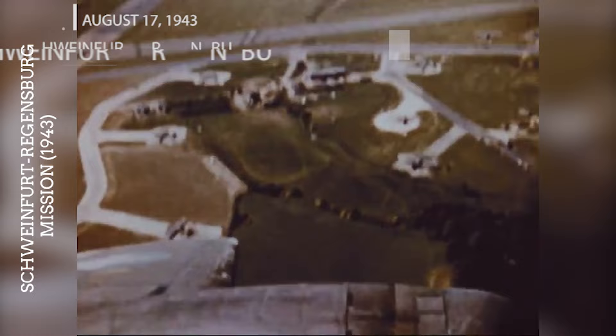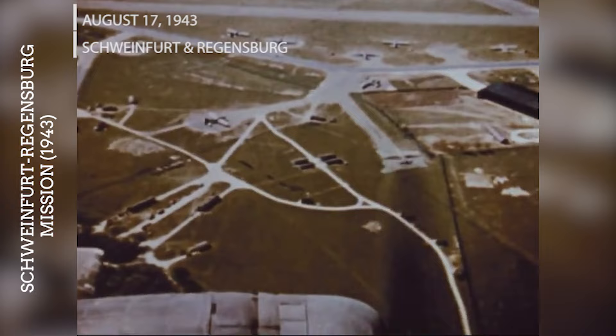On August 17, 1943, the United States Army Air Force launched a double strike against the ball-bearing plants in Schweinfurt and the Messerschmitt BF-109 aircraft factories in Regensburg, Germany. This mission highlighted the dangers of deep penetration raids without adequate fighter escort, as the bombers suffered significant losses.